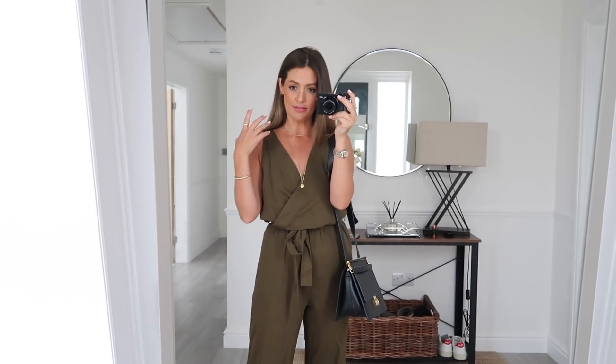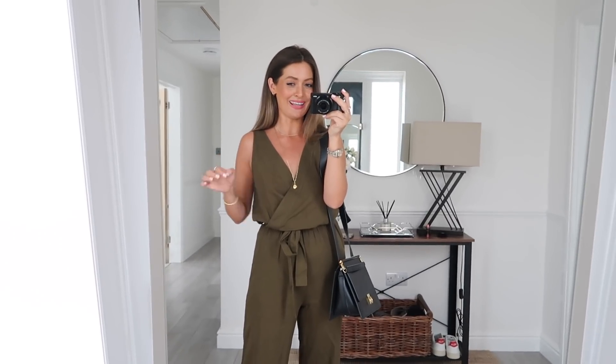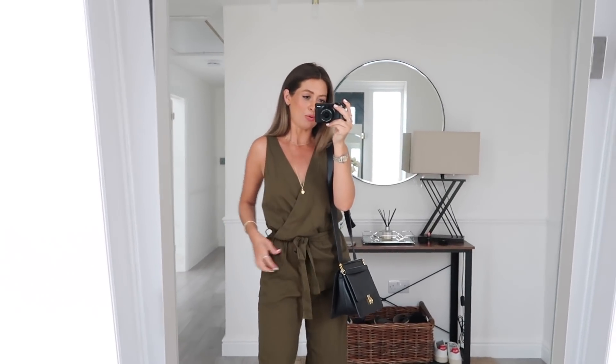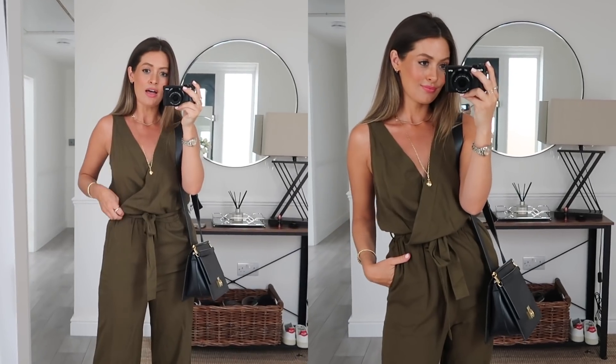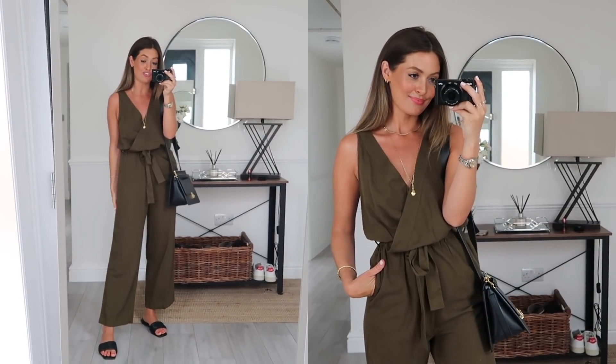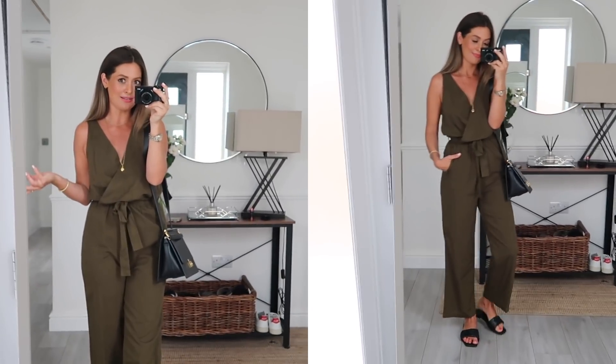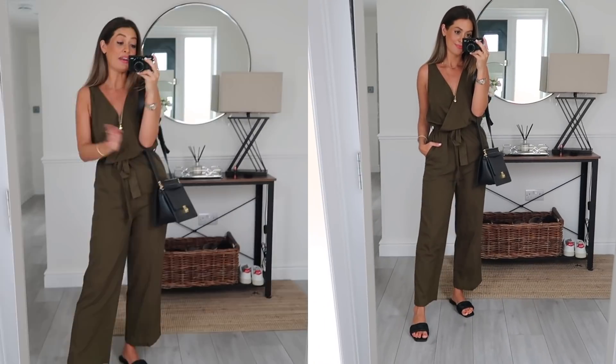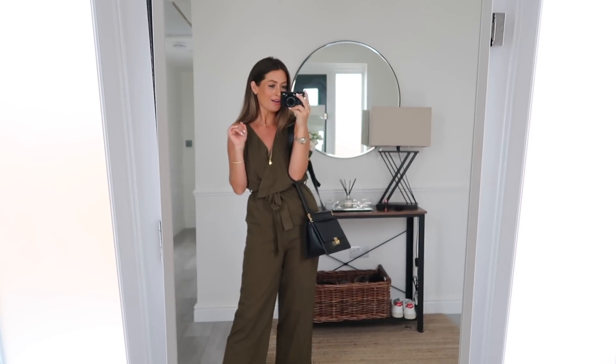I've just got two more jumpsuits left. First up is this khaki one — I love the colour and style, it feels lovely, but annoyingly it's just a bit too big for me. The top half sits really weirdly with so much extra fabric. I've tied the belt at the waist but it doesn't quite sit right. On the legs it fits perfectly and it's a really nice shape. The fabric is 85% cotton and 15% linen — lovely lightweight summer feel. I also think this would transition really nicely into autumn/winter with a black roll neck underneath and black heeled ankle boots. I've styled it with black accessories because I love how khaki and black look together.